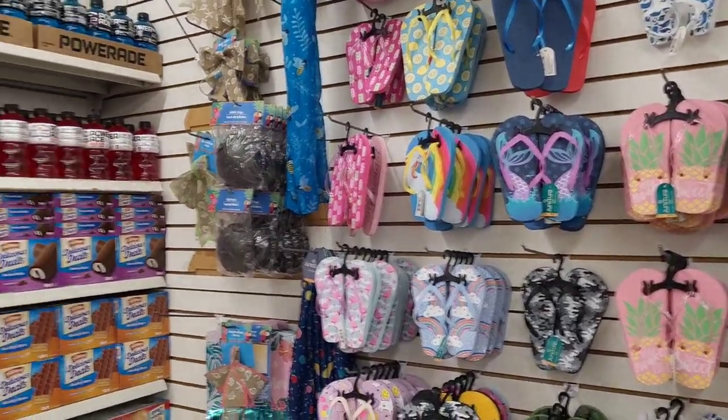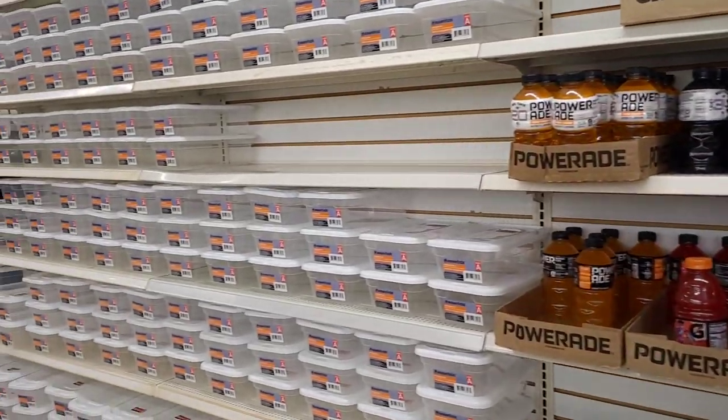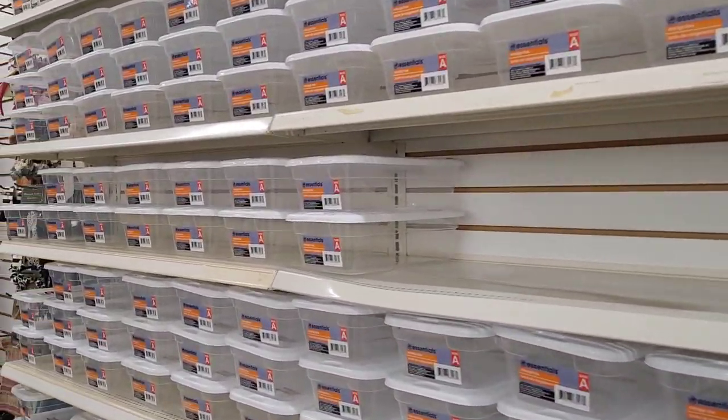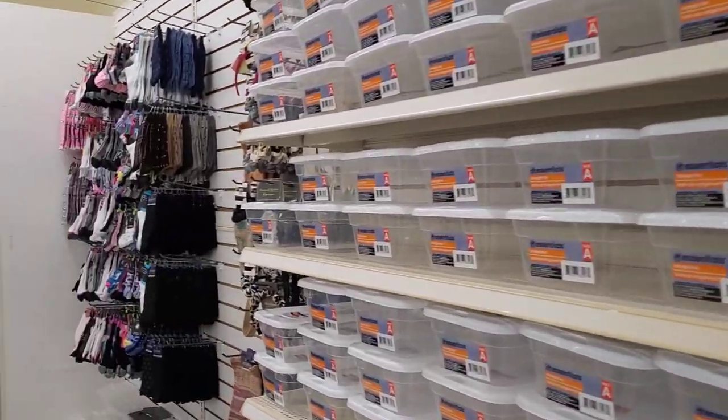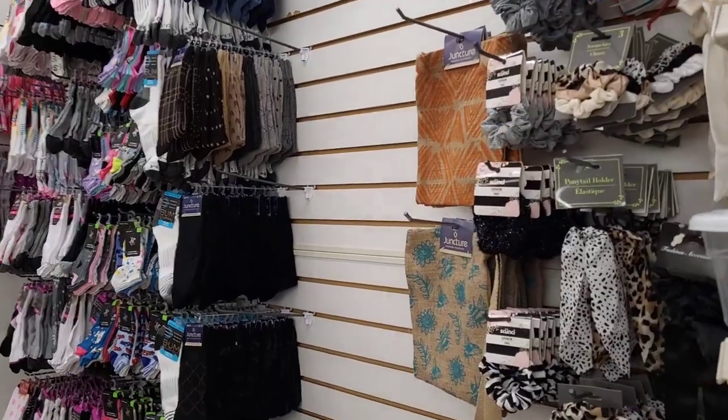Hi everyone, welcome back to my channel. Today I am in Dollar Tree — this is one of the ones I usually go to, but it's 40 minutes away, so I'm out trying to see what they have out that I hadn't seen before.